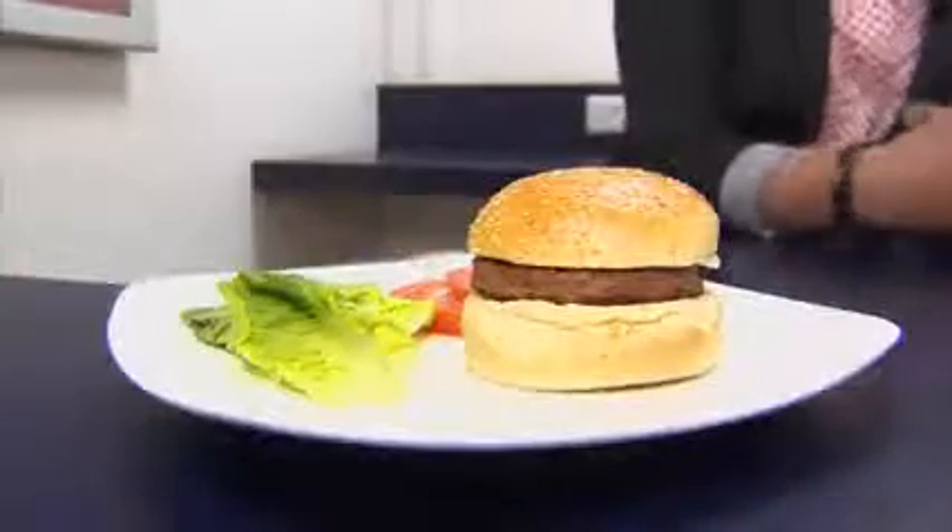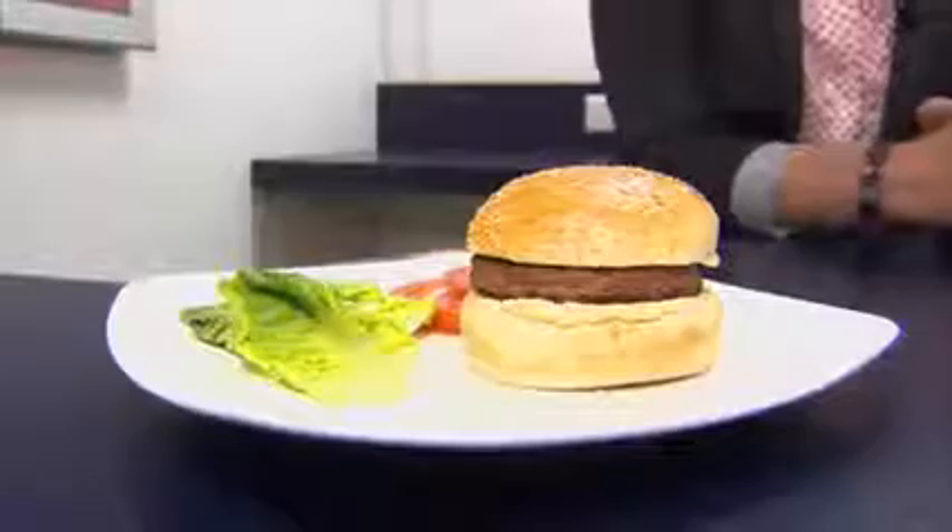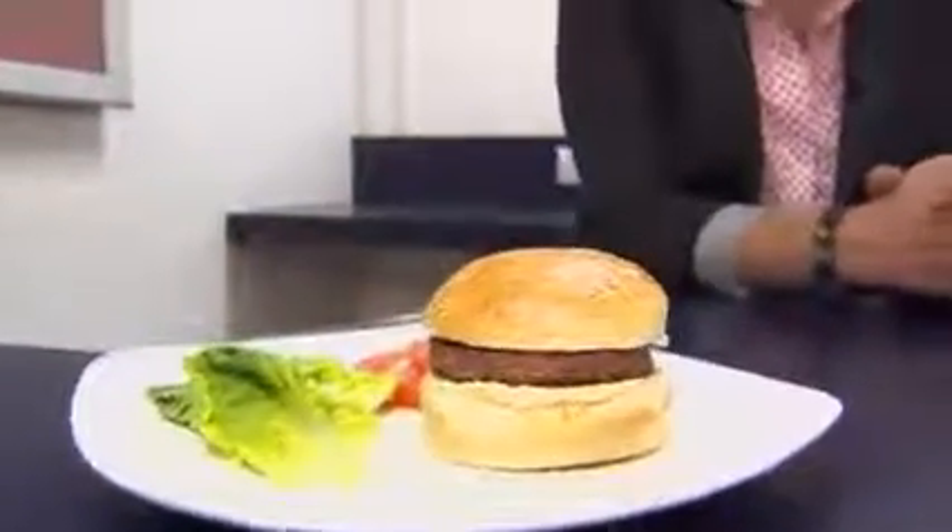And if you do fancy a taste of the future, you're going to have to be very, very, very patient. Burgers like this one aren't expected to appear on our supermarket shelves for at least a decade. It's hardly what you'd call fast food. Maybe just as well — a taste for this burger may take some time to acquire.